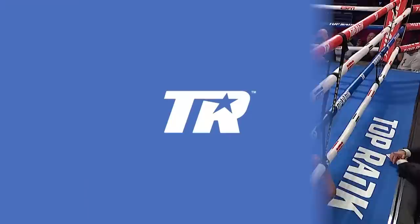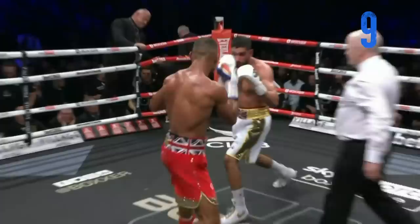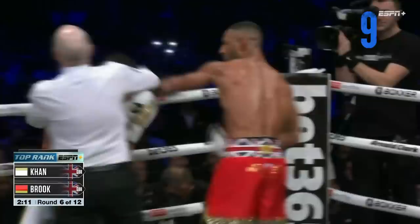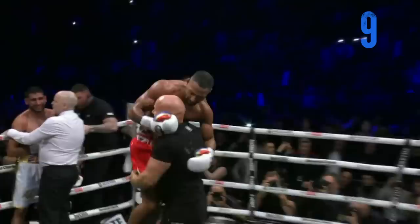If Brooke's not careful — but I don't see that happening. Start of round number six. Khan has been in trouble. Look at Brooke on the attack — he wants to end it right here. Brooke is stalking. That's it, it's over. Cal Brooke wins by TKO in six.